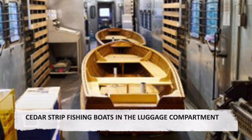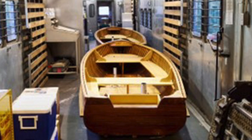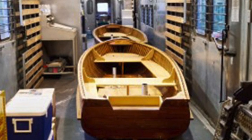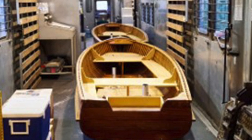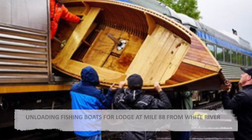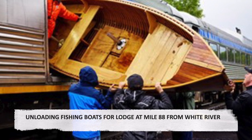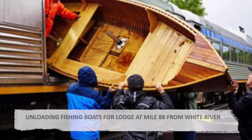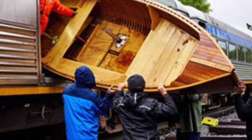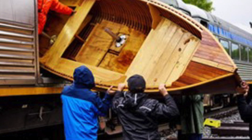Cedar strip fishing boats in the luggage compartment. At the last moment before the train was to leave White River, a truck appeared with two cedar strip wooden fishing boats which were loaded into the baggage car. At mile 88 below White River, the fishing boats were unloaded for one of the fishing lodges on the lake.